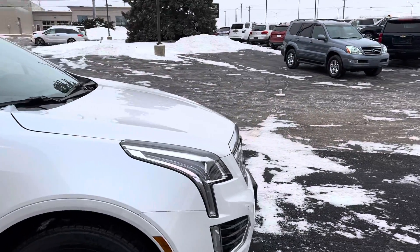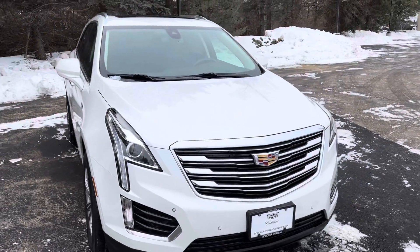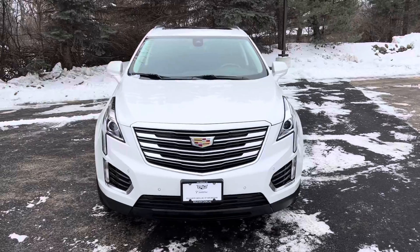Really good news — this will be certified for you. 172 points inspected by our certified Cadillac technicians, along with Cadillac providing extended warranty with unlimited mileage, which is huge.